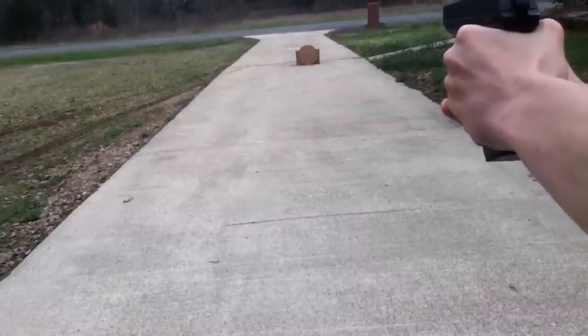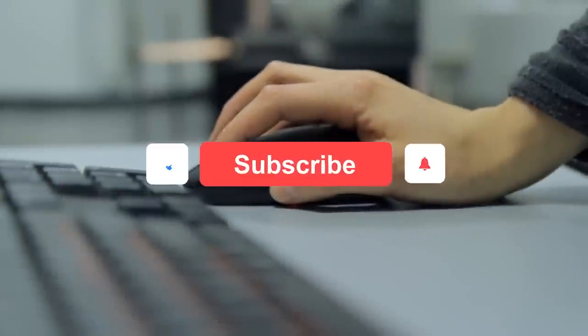This video is for educational purposes only. Click the subscribe button and press the bell icon.